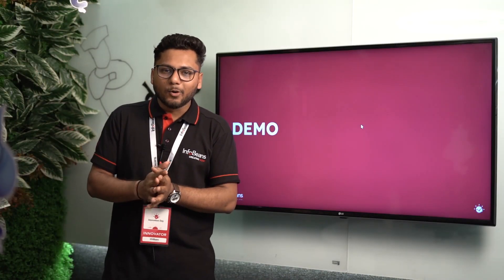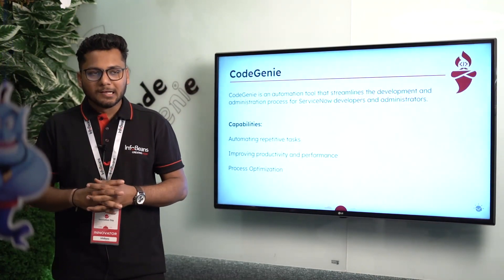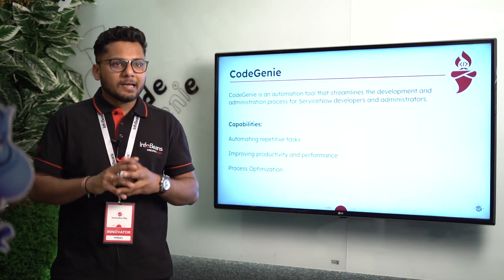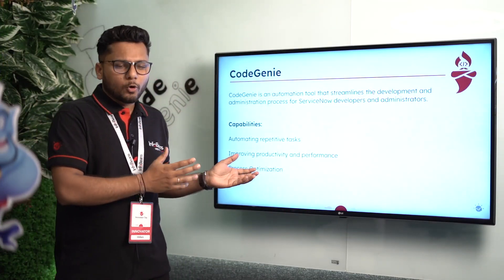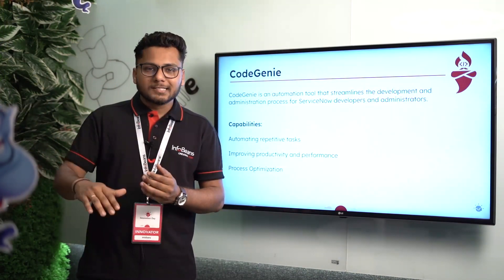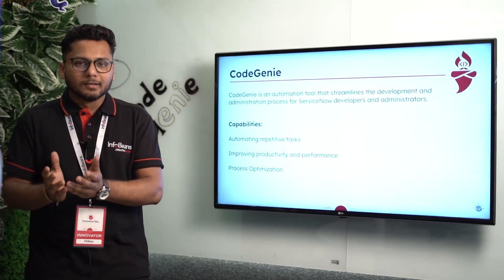That was our demo. Code Genie is an automation tool we have built for ServiceNow developers and ServiceNow admins. It is used to automate their repetitive tasks, increase their productivity, and optimize their overall development process.